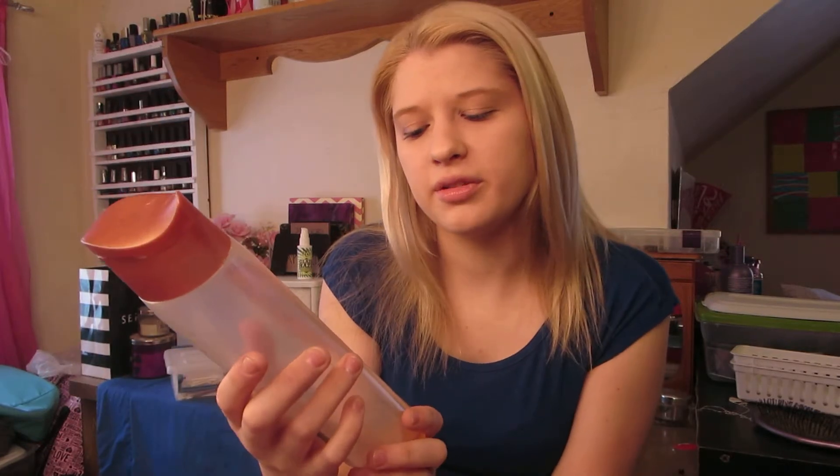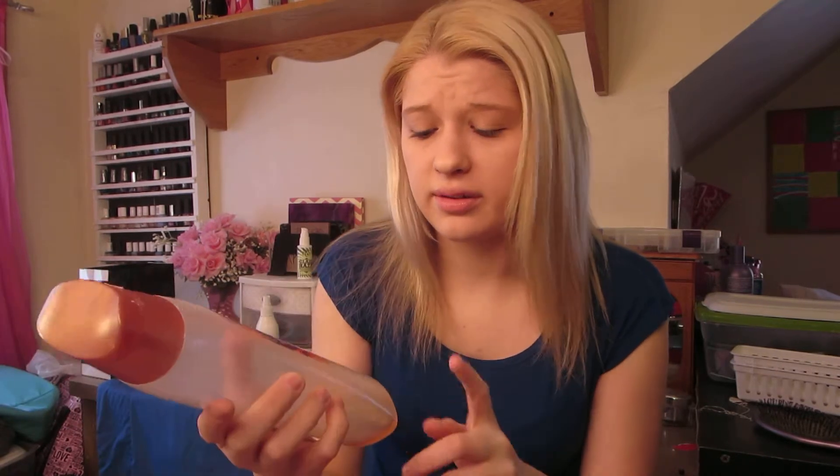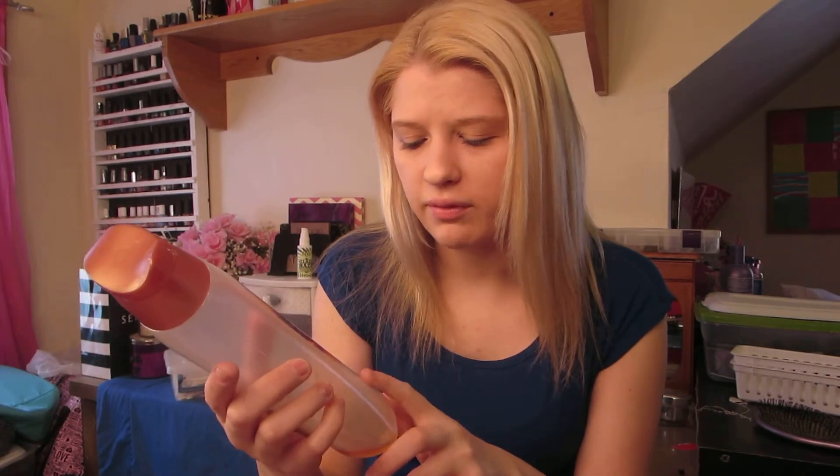Next I have the Caress Passion Spell. This is a body wash — Tati from Glam Life Guru mentioned this and it smells so yummy, it's not even funny. It's got passion fruit and fiery orange rose, which is something different, but it's very strong and it lingers on you. You can still smell it after you get out of the shower.